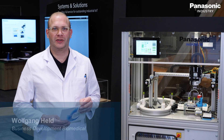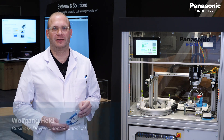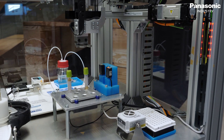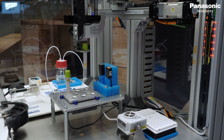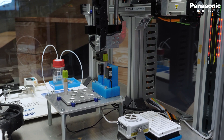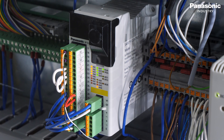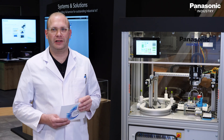Panasonic Industry contributes to factory automation by meeting global customers' quality standards with our strength of sensing and control technologies. Now we move forward in the pursuit of creating a comfortable living in society for all people by bringing our technologies and quality into a new stage called life science.